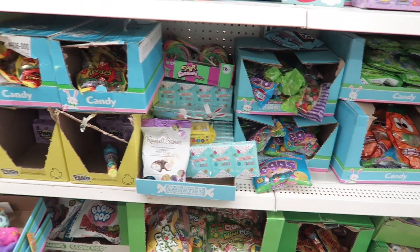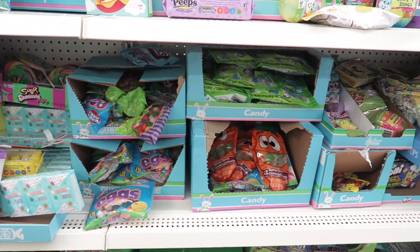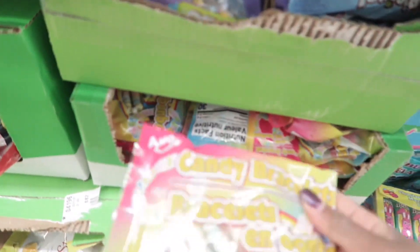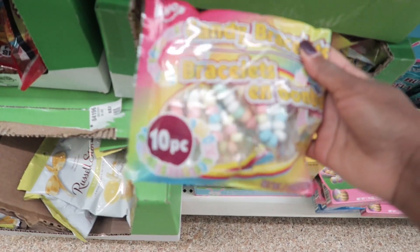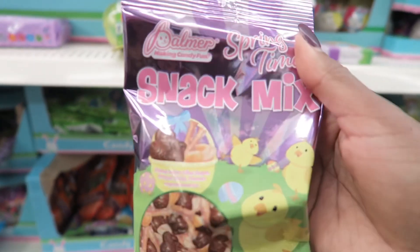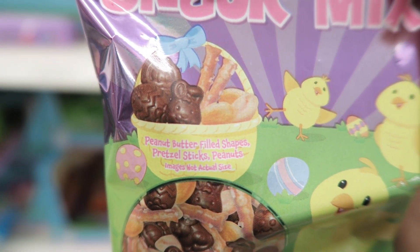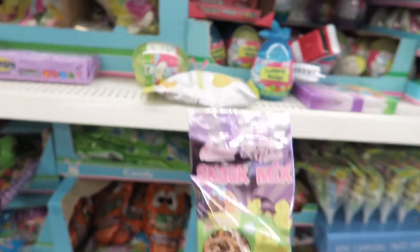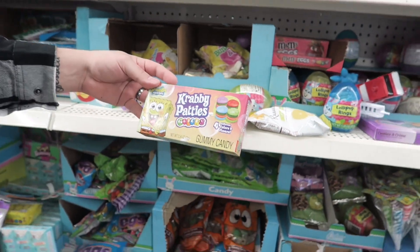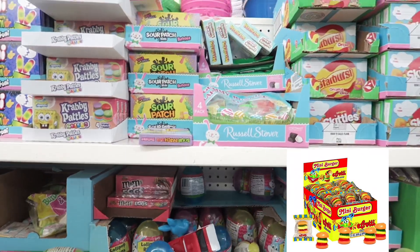The best part of Easter right here — the Peeps. Especially if they've been left out and they're stale — a little crunch to them. This is cute — little bracelets. Carrot powder candy, this is cool. It's peanut butter pretzels — one of your go-to candies for the kids, just in Easter festive colors. This brand though, it's not as good as the other Krabby Patty brand, I've noticed.